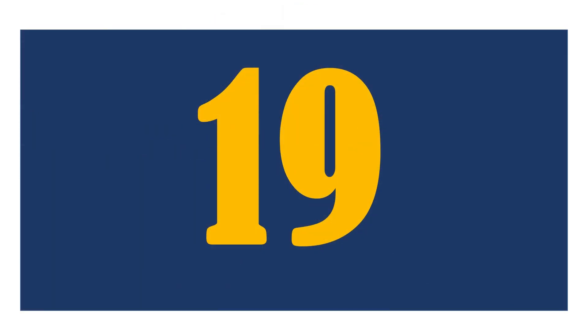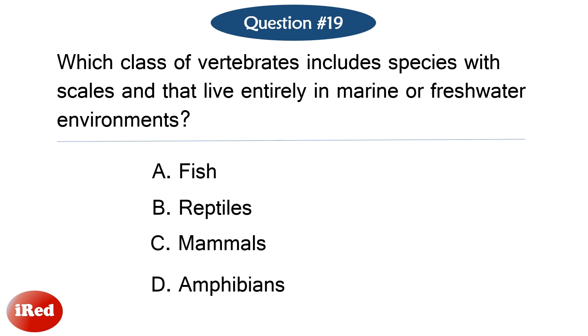Question number nineteen. Which class of vertebrates includes species with scales that live entirely in marine or freshwater environments? The correct answer is letter A: fish.